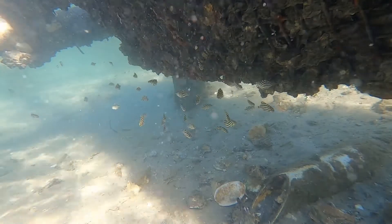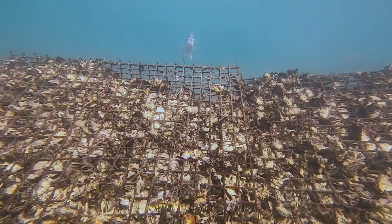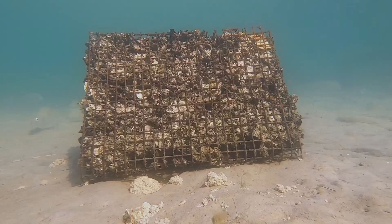Shellfish reefs provide home, food, and breeding sites for fish. It's estimated that for every hectare of shellfish reef that we restore, it will actually produce two and a half tons of fish every year, forever.